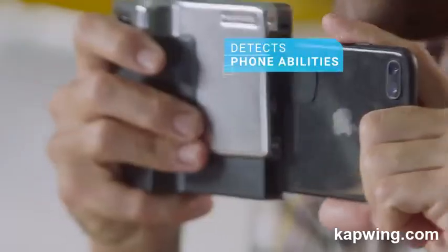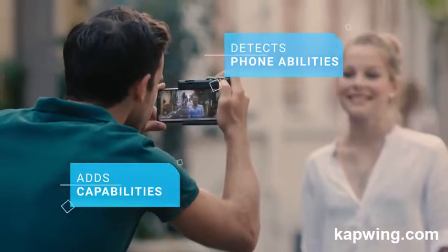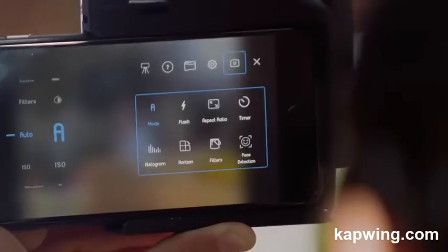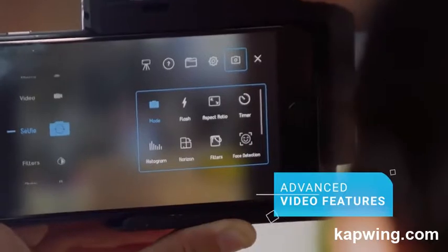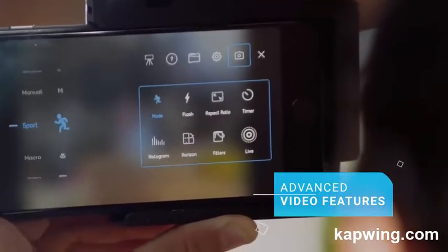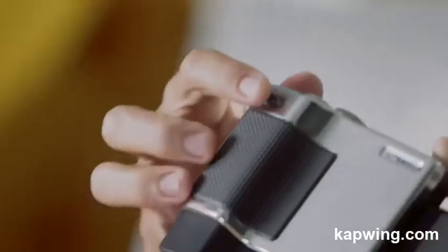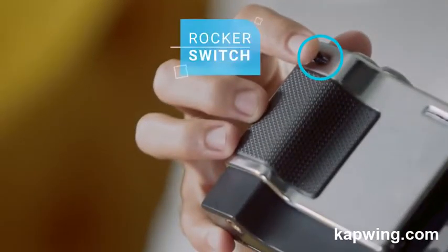Let's look at the features. Pictar comes with an app that detects all your phone's abilities, and in most phones even adds capabilities that other phones have. It also has advanced video features. Every one of those features is accessible through the wheels and buttons of Pictar. Take for example the continuous zoom — an important tool when shooting video. With Pictar, I just use the rocker switch. Through the app I can even control the speed of the zoom.